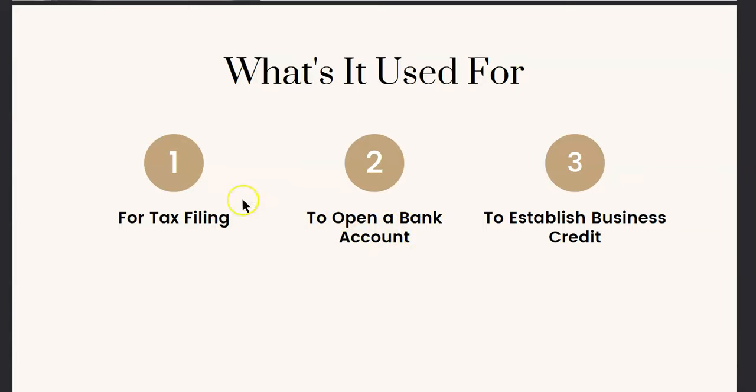I actually will put a link in the description box — I just did a video teaching you about opening up your business bank account, so you should really check that out. But these are some of the reasons that an EIN is used for.